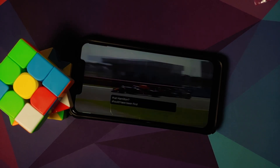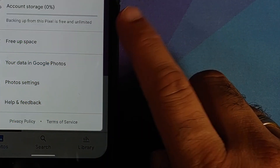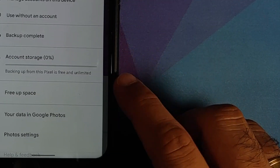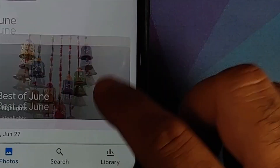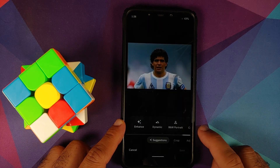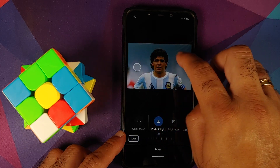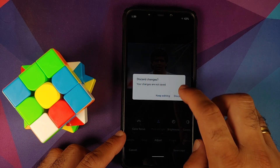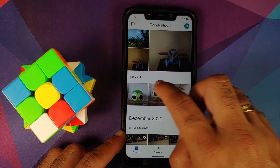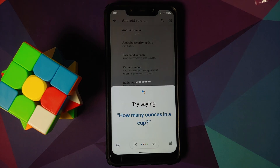With Google Photos, you are getting unlimited photo storage from your Pixel device — and this is no fake. We're also going to do our test where we try to edit a picture of my favorite football star. Adjusting, selecting Portrait Light — and there it is, Portrait Light working without any issues. Important to note: it will only work with a human subject; if you try a picture of a chicken, Portrait Light will not work.